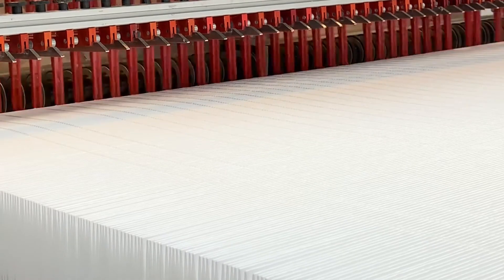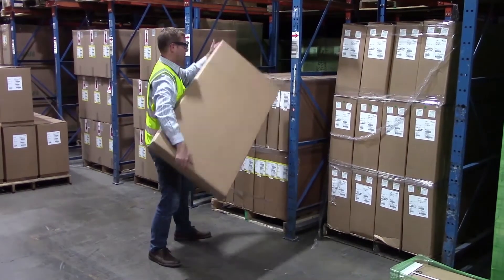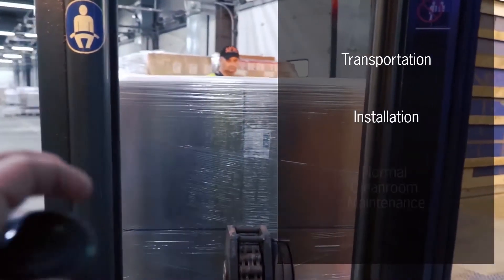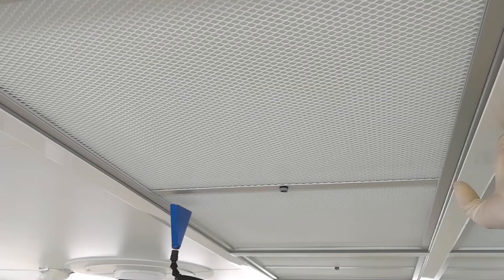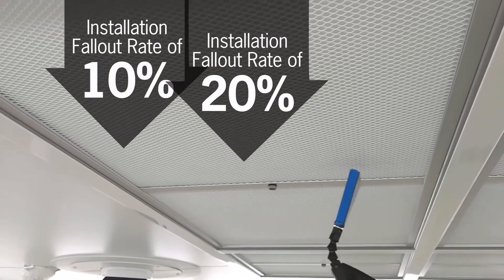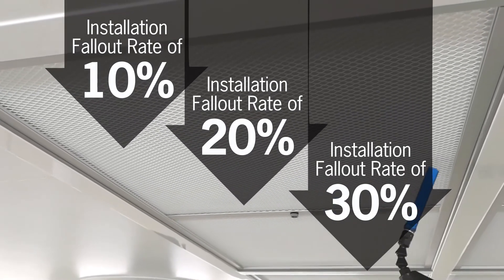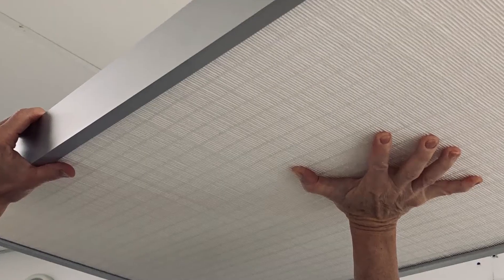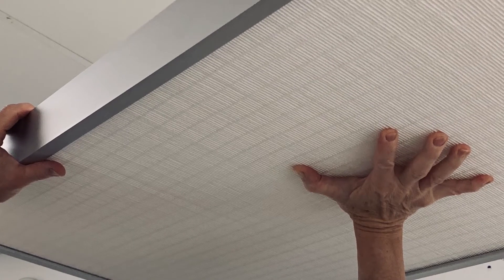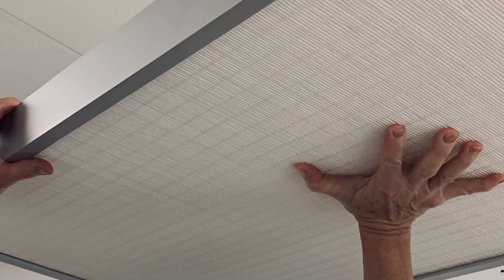Even though HEPA filters have been manufactured with great care, end users often experience high filter failure rates due to mishandling during transportation, installation, and normal clean room maintenance. End users can experience installation fallout rates of 10% or even 30% depending on the expertise and care of filter installation personnel. Just the placing of hands on the HEPA filter surface by ill-trained or impatient installers can introduce leaks, not to mention the consequences of more serious mishaps.